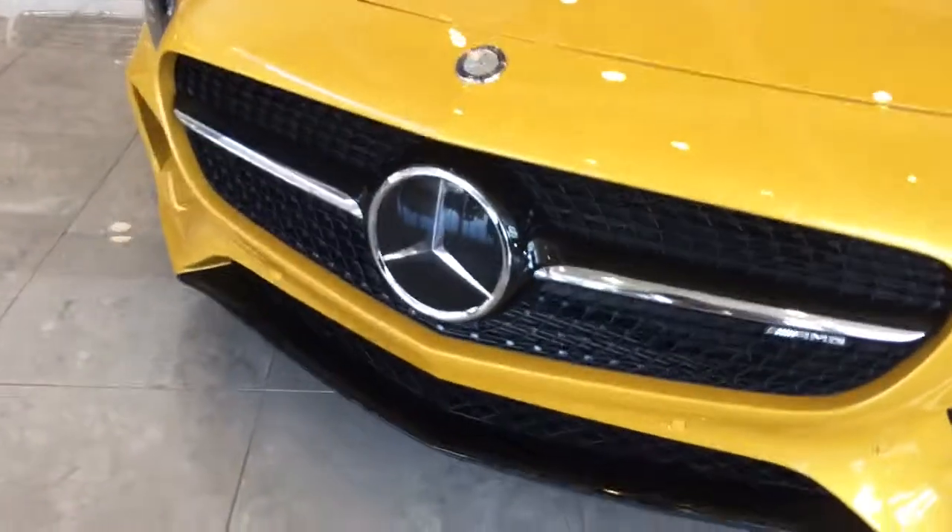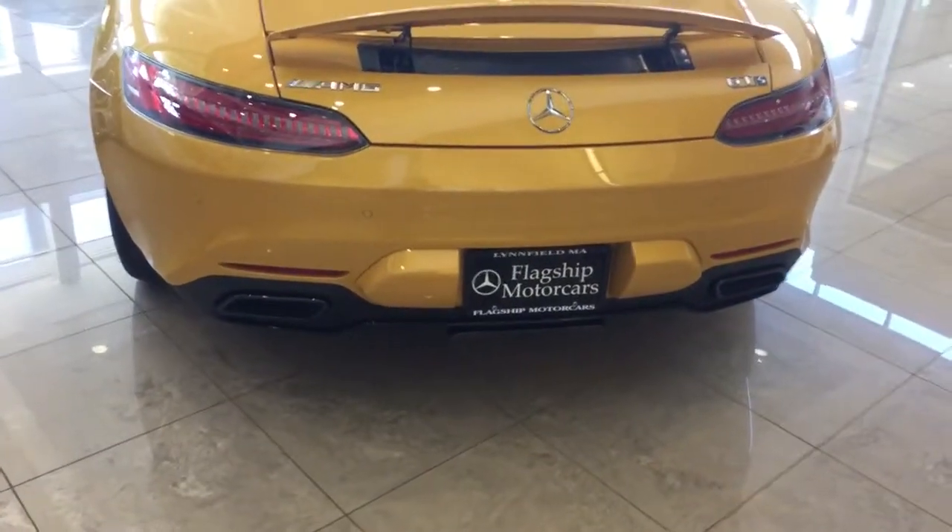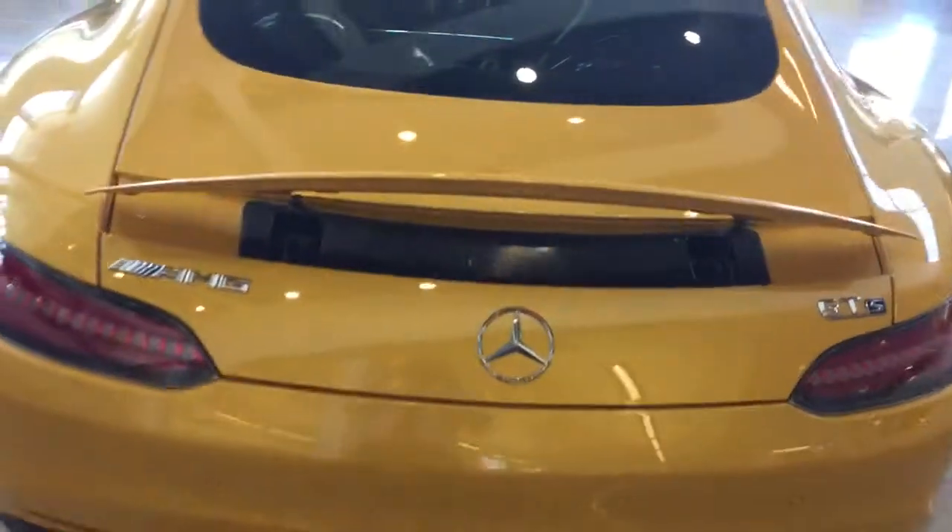This also has Distronic, the adaptive cruise control. I'll show you the back of the car. Night styling package — the wing is deployed right now.